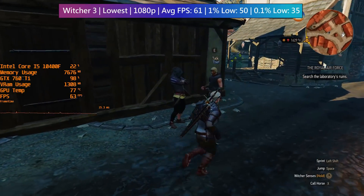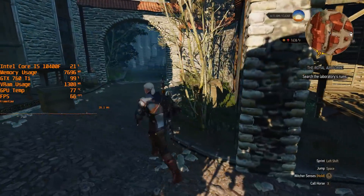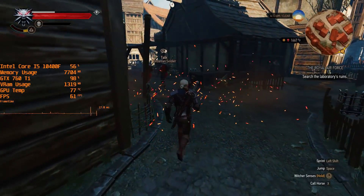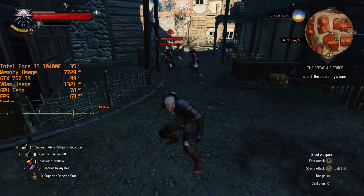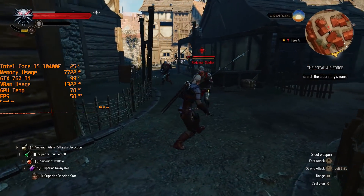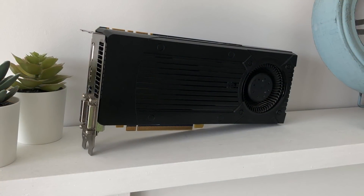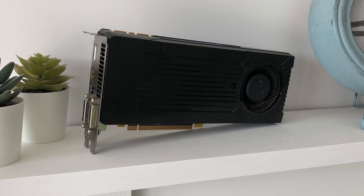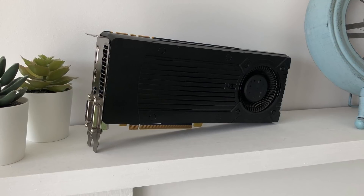Overall, the 760 Ti isn't much to look at, but it performs okay in 2021 with some sacrifices to resolution and settings. This OEM card offers better performance than the 750 Ti and slightly edges out a reference 760, though with a little overclocking a better 760 could match it. Worth noting that the 760 Ti is essentially a rebranded 670, so those cards always traded blows. Thanks for watching — leave a like or dislike, subscribe if you haven't, and I'll see you in the next one.